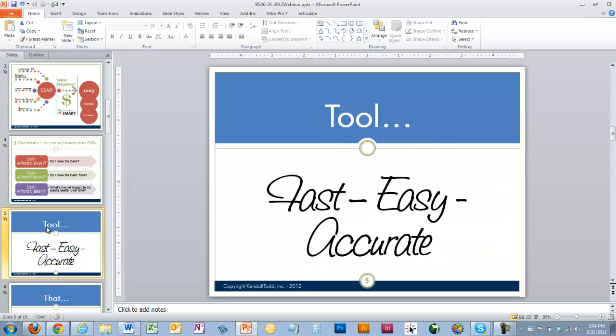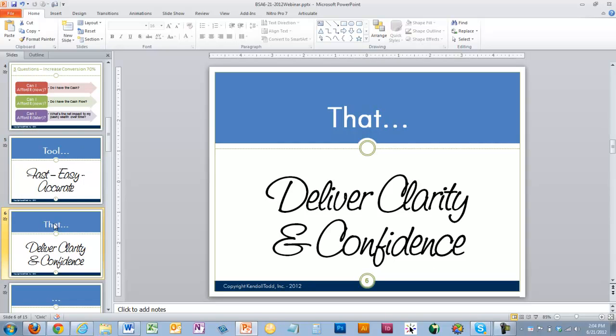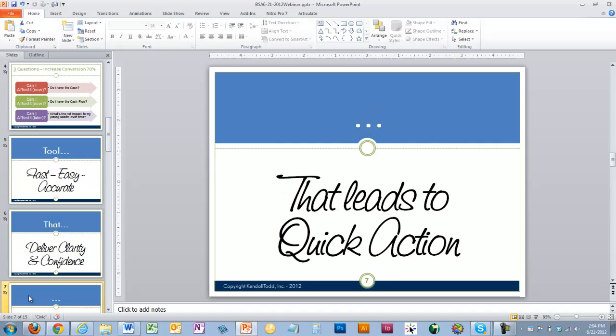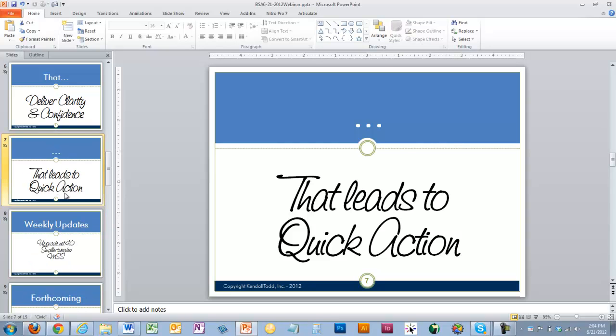The tool itself — our goal is to keep it fast, easy, and accurate. If we're not doing that, let us know because that's a core part of our mission. We want to deliver clarity and confidence. Why? Because a clear client is confident and a confident client takes action. You can't live with the maybes — the maybes will drive you crazy. If you show somebody this stuff, they know they either want to move forward or they don't, and it leads to a lot of quick action.